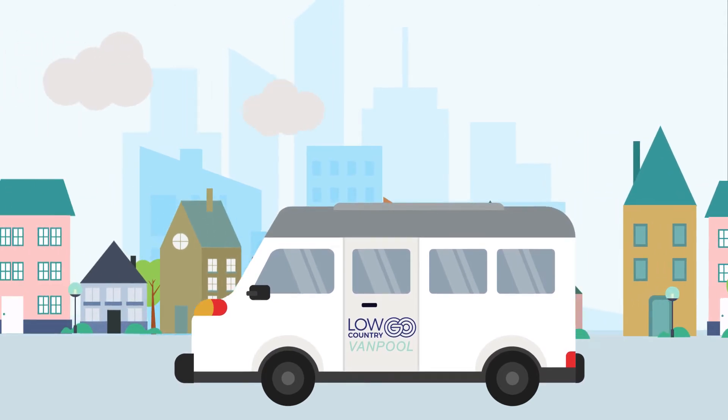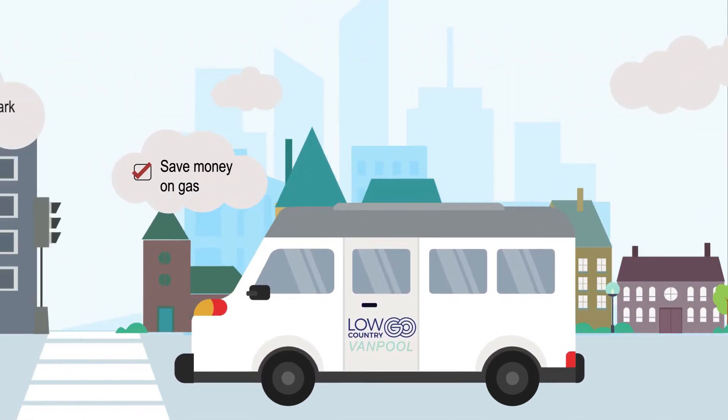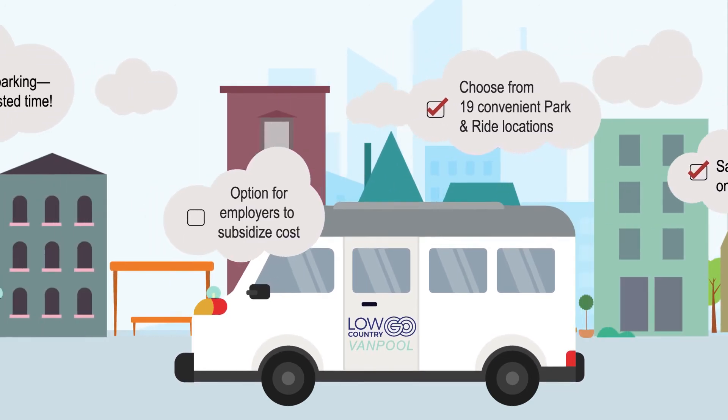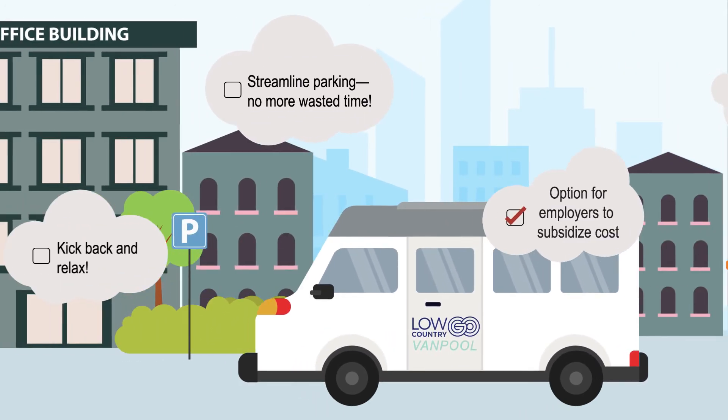Now, let's talk benefits. With Low Country Go Van Pool, you can cut commuting costs by 50 to 80%. A $30 introductory fee gets you on the go. Your employer may even subsidize the cost of your van pool lease — ask them about it before you get started.